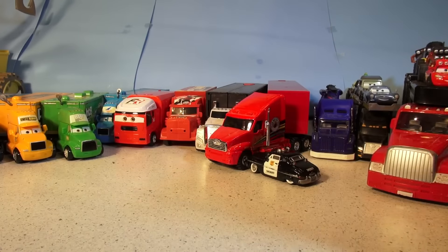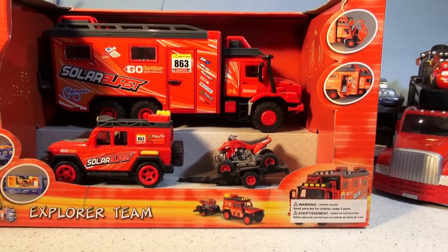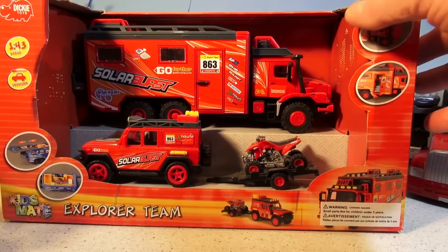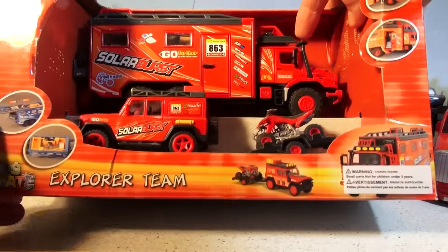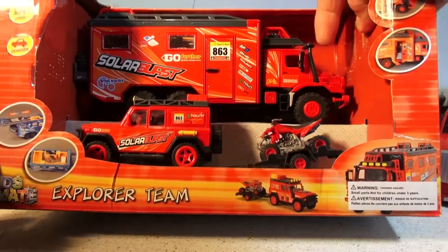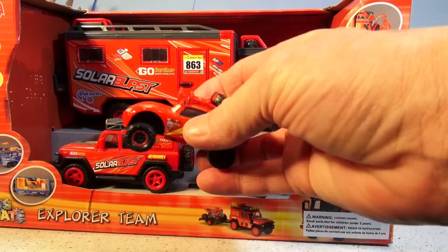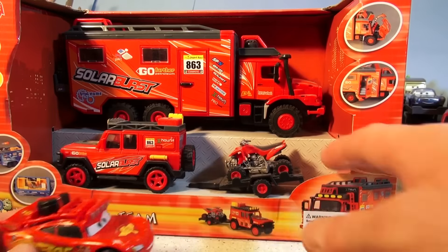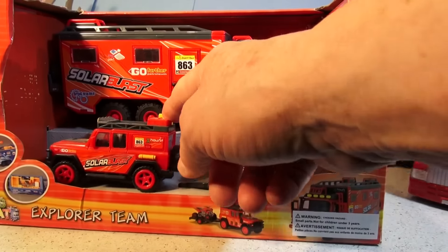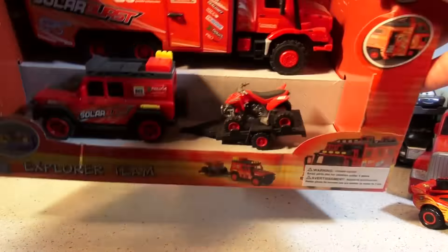What I really want to show you right now is a hauler I picked up a while ago at Walmart. I didn't open it yet because I want to save it for a nice day. This is an off-road hauler of some sort — it's called the Explorer Team. I'm going to open that and use it as a hauler for some more of our off-road cars. I think it would be a perfect hauler for Lightning McQueen — it's a perfect color, it matches everything. It comes with its own little Sea-Doo, another off-road truck called Solar Burst. We'll open that another time.